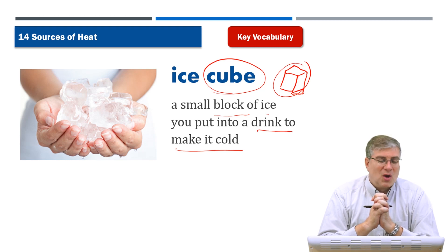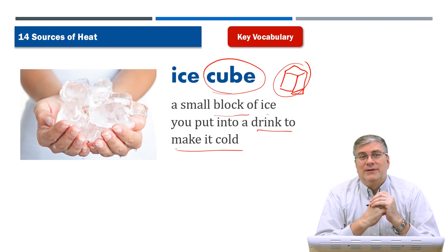Ice cubes are for summertime, not winter. Those are our words for the vocabulary section.